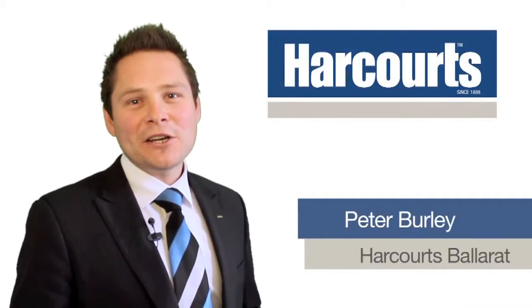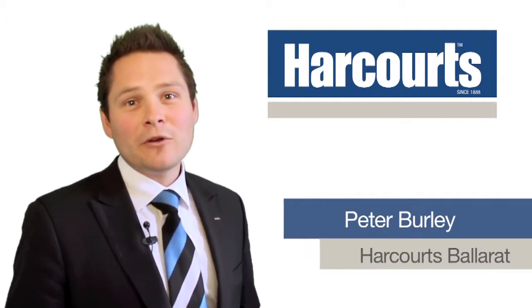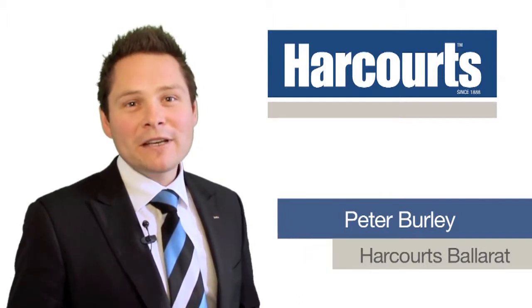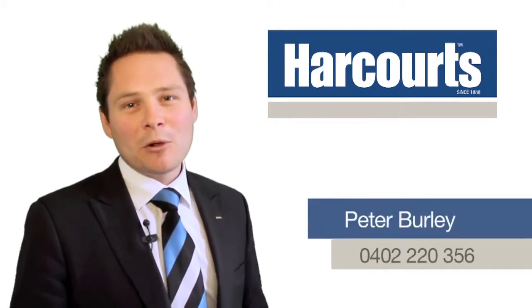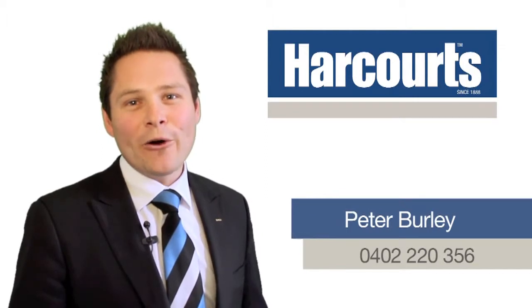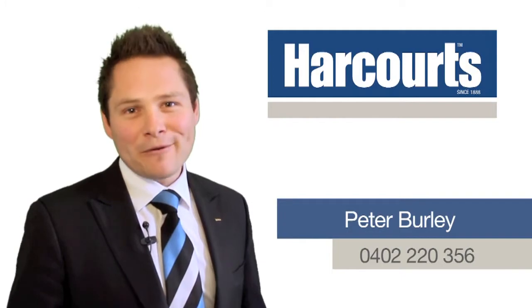Hi, it's Pete Burley, Associate Director for Harcourt's Ballarat. Thanks for taking the time to view this video tour. Obviously, if you've got any questions regarding either this property or any other home we have to offer, please don't hesitate to give me a call on 0402 220 356. I look forward to speaking with you soon.